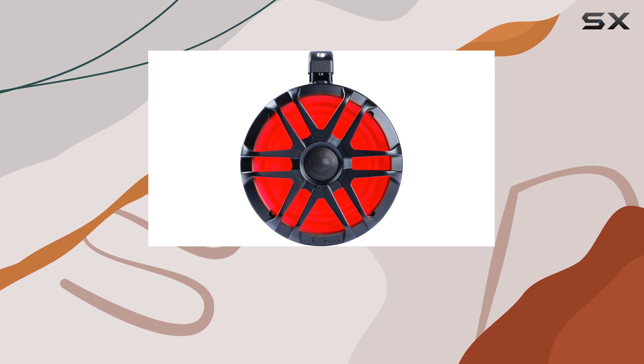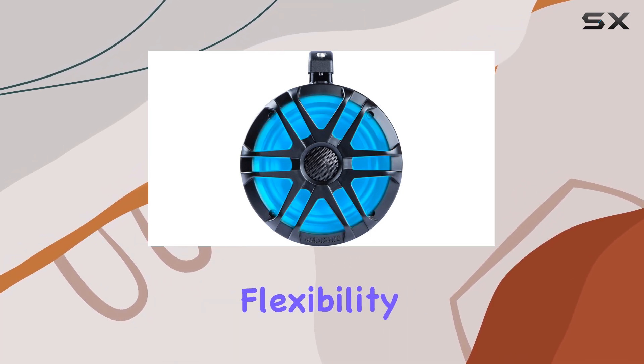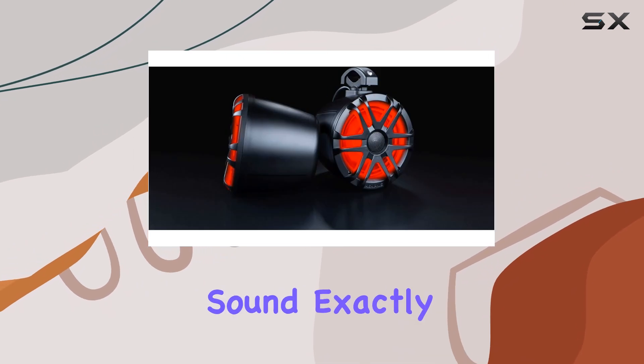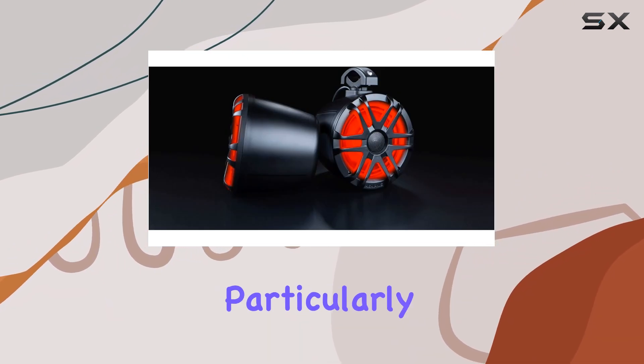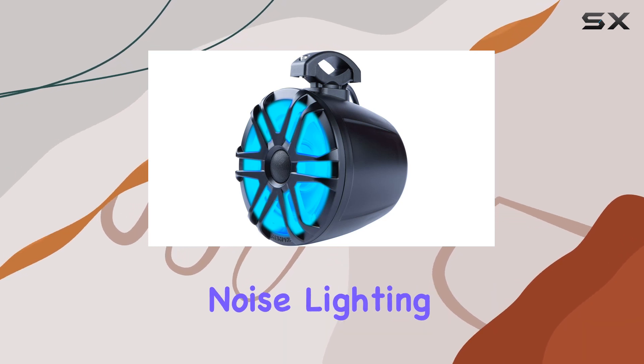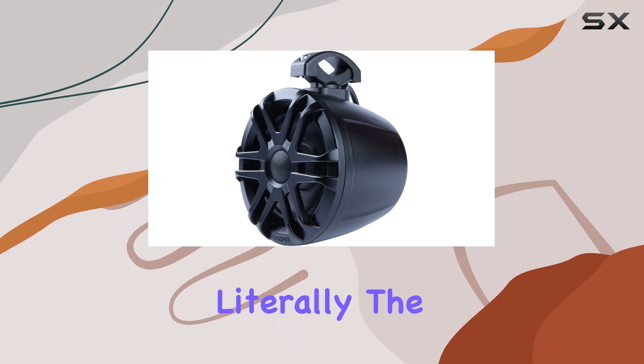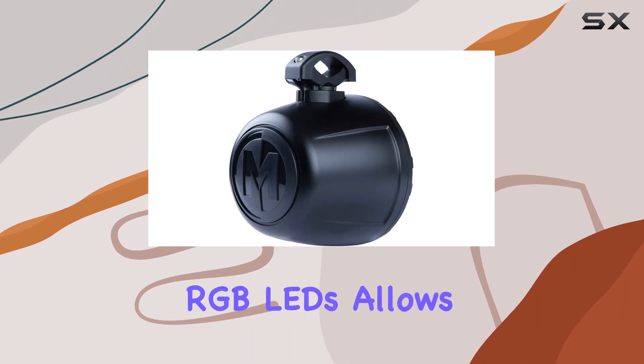The adjustable aluminum hardware is another major plus. The 360 degree mounting system allows you to position the speakers in virtually any direction. This flexibility is excellent for directing sound exactly where you want it, which is particularly useful in open vehicles where audio can easily be lost to background noise.